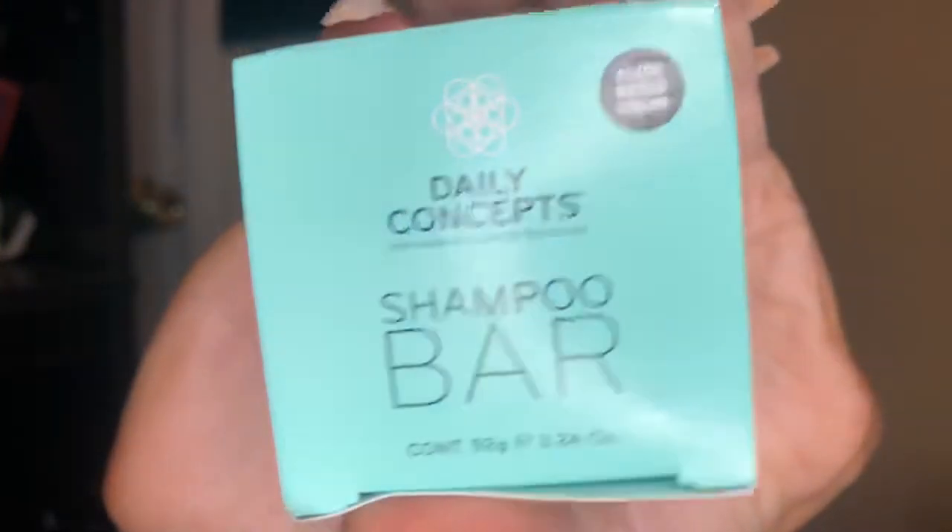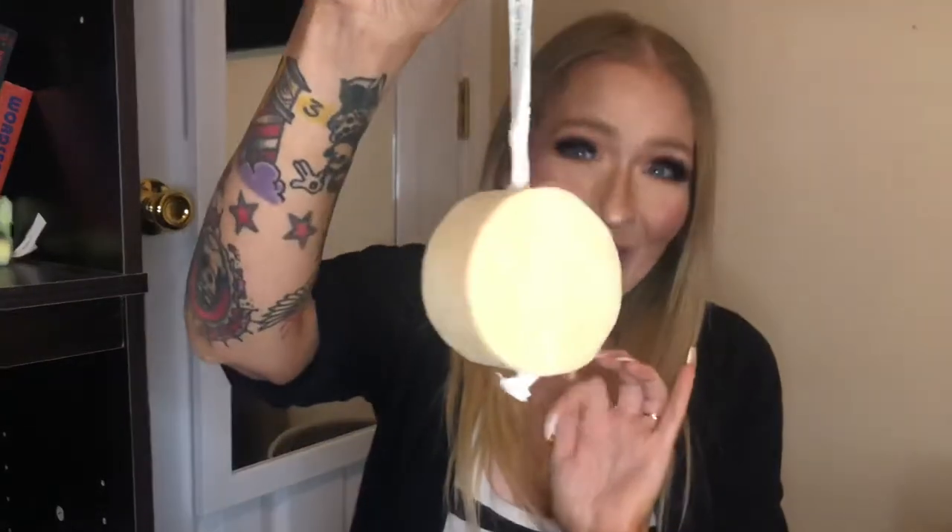The next item is the Daily Concepts Shampoo Bar, which is a vegan plant-based product. This takes me back to my Lush days — I loved Lush, I still do, but I don't have one near me. They have shampoo bars and conditioning bars like this. It's on a little string so you'd just hang it up in your shower. The only thing is I'm not really into these because I feel like they get slimy. It does smell really good — maybe some kind of eucalyptus. It lists avocado oil, nopal cactus, and aloe, so some pretty good ingredients. I'm just not super jazzed about getting a shampoo bar in my BoxyCharm.